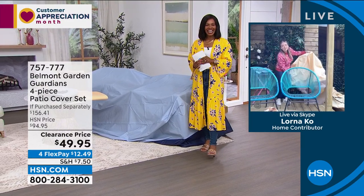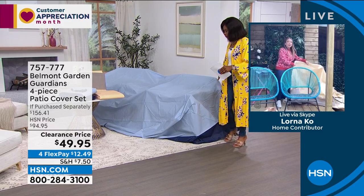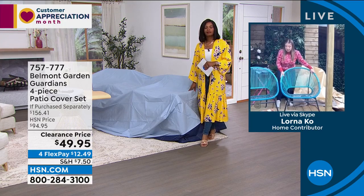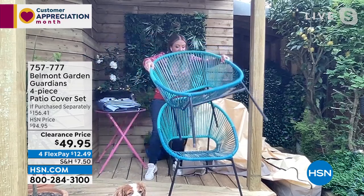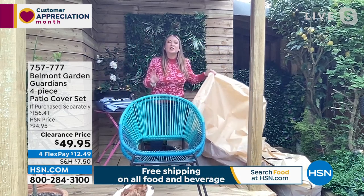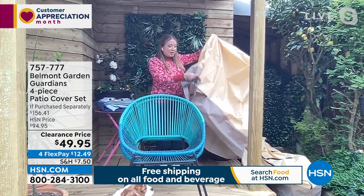Lorna is joining us from her garden in London, England. She's excited these are back at a great price because outdoor furniture can be very expensive. If you leave it in sunshine or elements, it can fade, get damp, and mouldy — and you also need protection from birds. These aren't just for winter — they're for summer too, protecting against strong sun rays. You get four pieces: a gigantic dining table cover big enough for 12 people, a stacking chair cover, an armchair cover, and a cushion-carrying case.